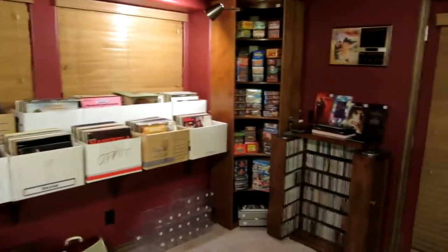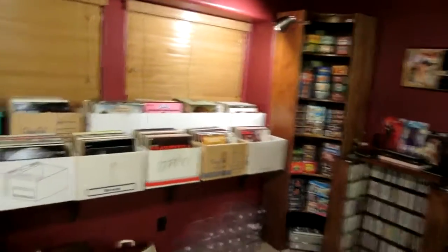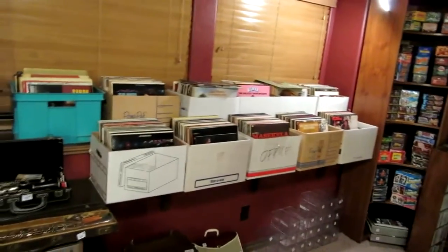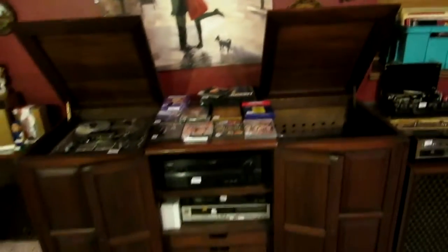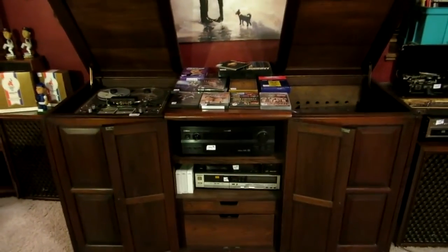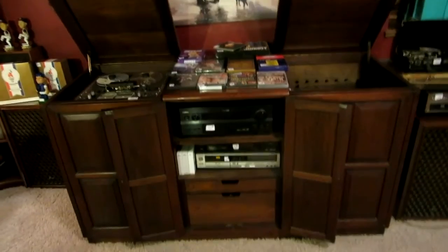More CDs, more baseball cards throughout. We have lots and lots of records — a lot of really good, nice 70s and 80s rock and roll. We have this entertainment center with some really nice electronics, including a teak reel-to-reel player. Some more fun decor.